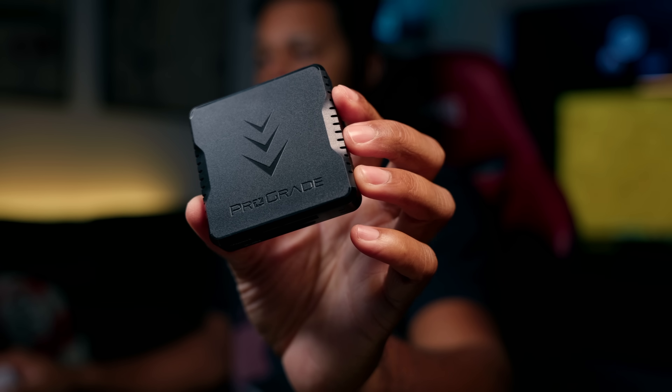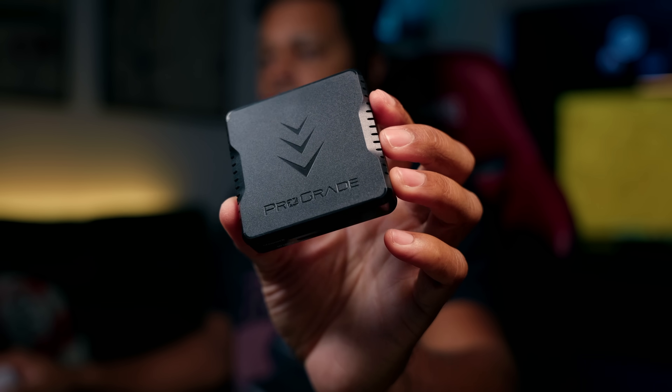The next part in the chain is the actual card reader. The one I've been using a lot is the ProGrade — it's a dual slot CFexpress and SD card reader, but it is USB 3.2. So while we were talking about the read and write speeds of these cards, it doesn't really matter, because I know it's going to get capped at 900 to 950 megabytes a second because of that USB 3.2 limitation on Mac.